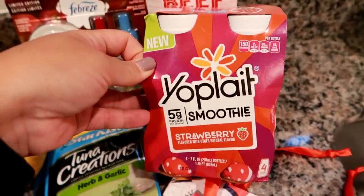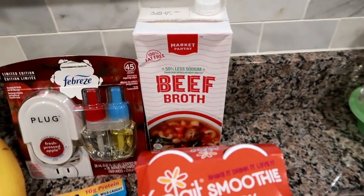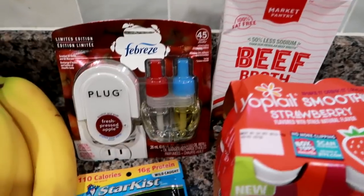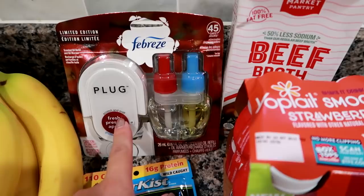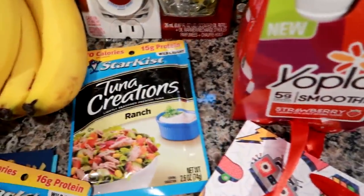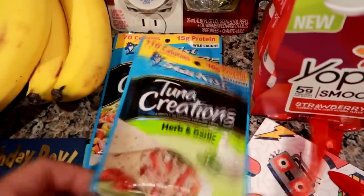I'm going to try these Yoplate smoothies for Matt's lunches. I've never seen them before, so hopefully they'll be good — they'll be nice to throw in his cooler. I got beef broth for a recipe, the Low Sodium Market Pantry. I also got one of these Febreze plugins — I had a coupon, so it only ended up being like $2.50, and I can just buy the refills. I'm also going to try these Tuna Creations for Matt — I got ranch and herb and garlic — which would be good on a bed of lettuce and veggies or even in a wrap.